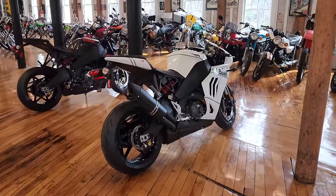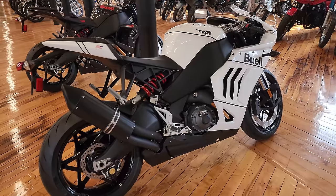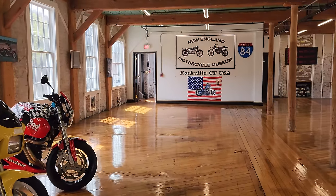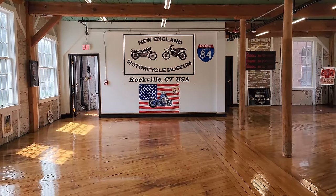Then we've got the brand-new 185 horsepower Buells over here — rocket ships — and a whole lineup of classics. Come down and check it out. We're open Friday, Saturday, and Sunday if you want to visit the museum.